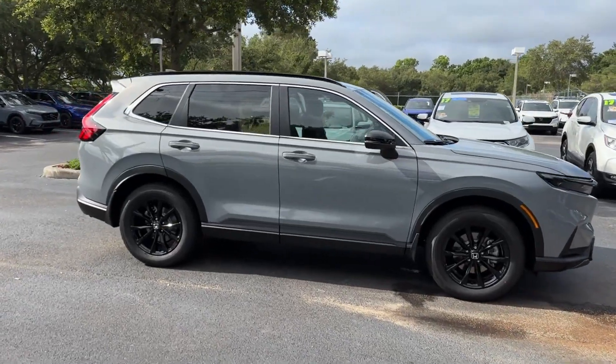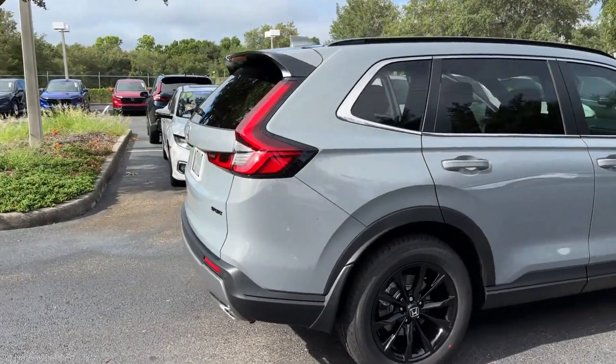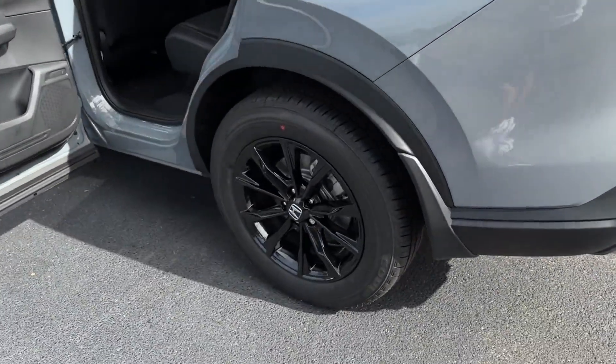2025 Honda CR-V Hybrid. This SUV offers space as well as power and performance. Experience the difference with these exceptional built-in comfort and convenience features.